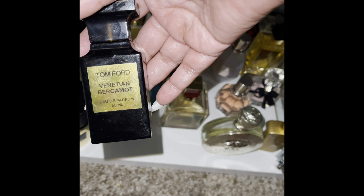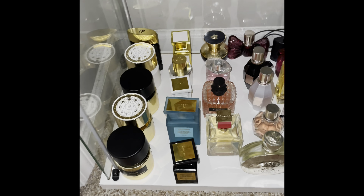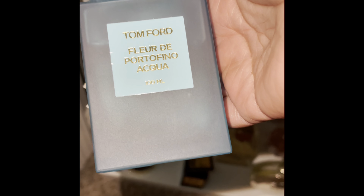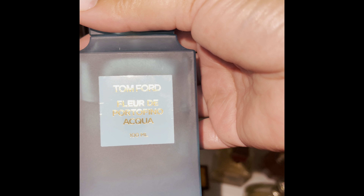I will wear it — a Tom Ford rep at Nordstrom told me what to mix it with, and I did it once and it was okay, but I'm still not the biggest fan. This one was my first Tom Ford — Florida Portofino Aqua. I bought a really big bottle. I've had this about three years and I don't really like it.